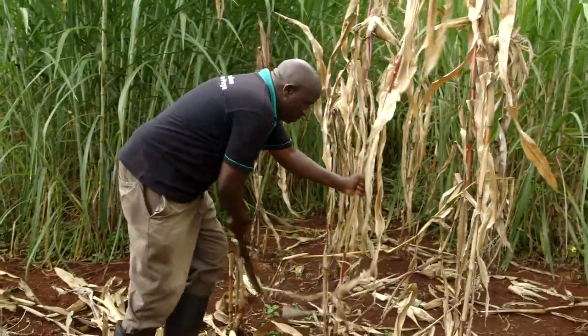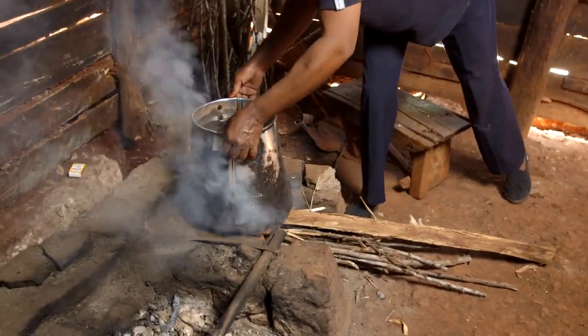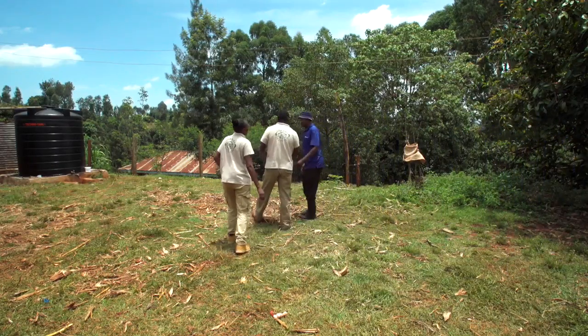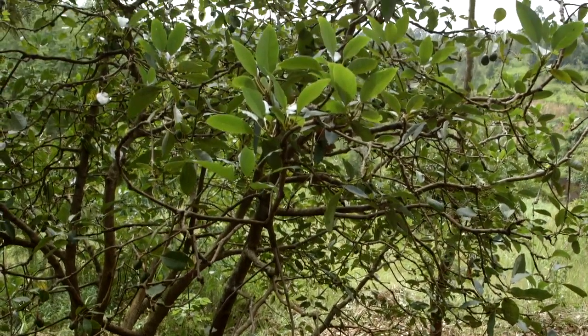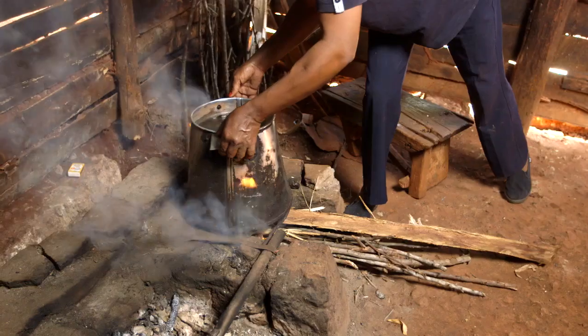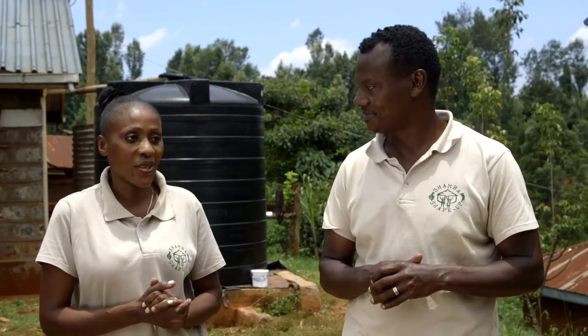Tony notices the kitchen is very smoky. Peter explains his avocado trees are not producing good fruits — he doesn't know if it's a disease. His avocados are not doing well. They assure him they have an expert to look at the avocados. Peter also mentions his sister is cooking with a smoky kitchen — she's sneezing and coughing — and he'd like help with that too.